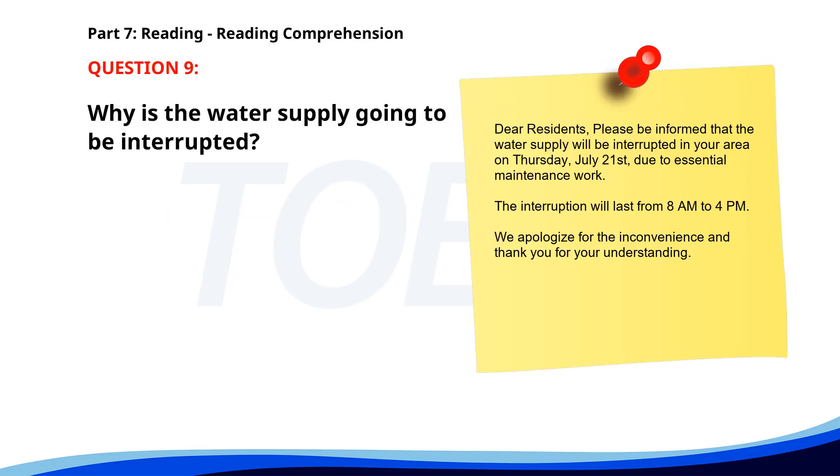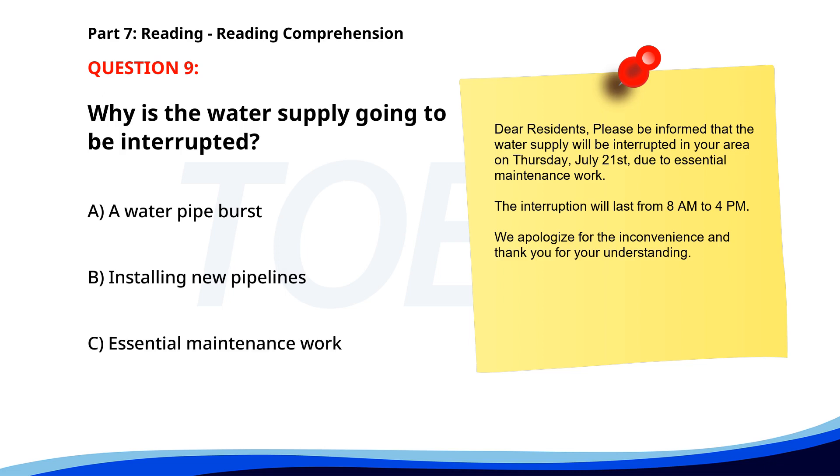Number nine. 'Dear residents, please be informed that the water supply will be interrupted in your area on Thursday, July 21st, due to essential maintenance work. The interruption will last from 8 a.m. to 4 p.m. We apologize for the inconvenience and thank you for your understanding.' Why is the water supply going to be interrupted? A. A water pipe burst. B. Installing new pipelines. C. Essential maintenance work. The correct answer is C: Essential maintenance work.